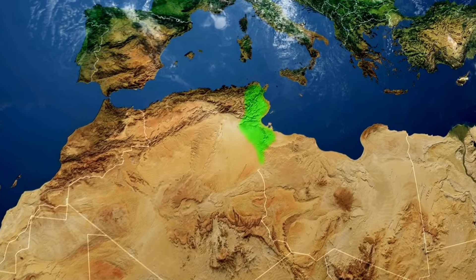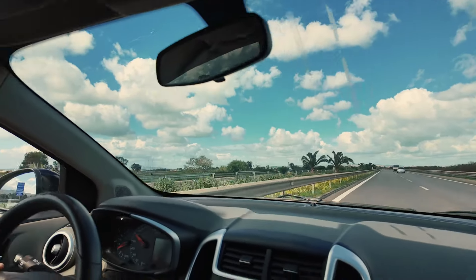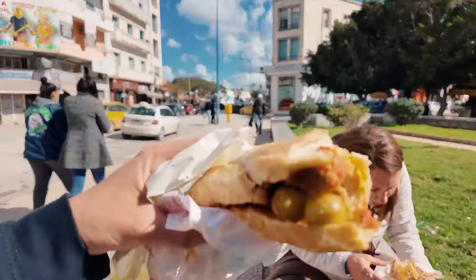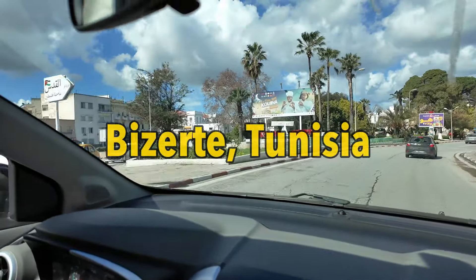The coastline of Tunisia on the very northern tip of Africa had me pretty intrigued. One minute I was staring at the map and the next, two friends and I were shoving our backpacks in a rental car to go check it out. That kicked off our six-day Tunisia road trip. We have just arrived in Bizerte — this is our first stop.